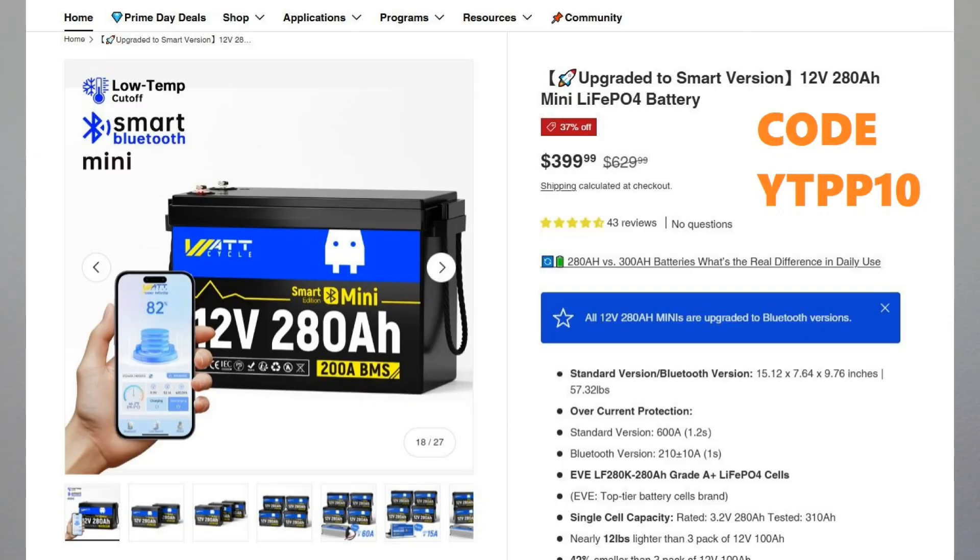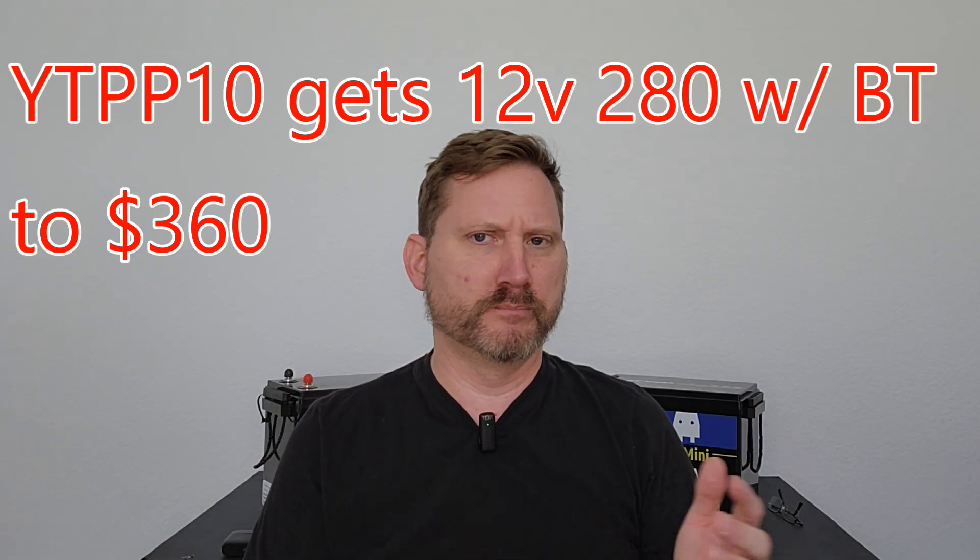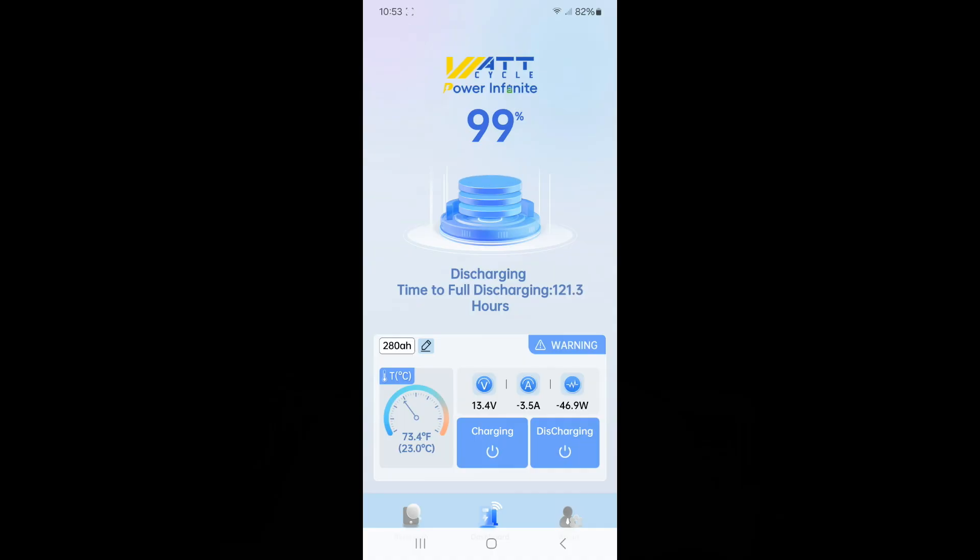Number one: the 12 volt 280 amp hour with Bluetooth is $399. I have confirmed that my 10% off discount code works on this, taking it to $360. We have not seen that price in months before the tariffs and all that started, so this is the best price we've seen. They're clearing them out to make room for the 314 and they do have a couple left. This is the best watt-per-dollar deal out of anything else I mention. So 12 volt 280 amp hour with Bluetooth for $360 is the deal to grab.